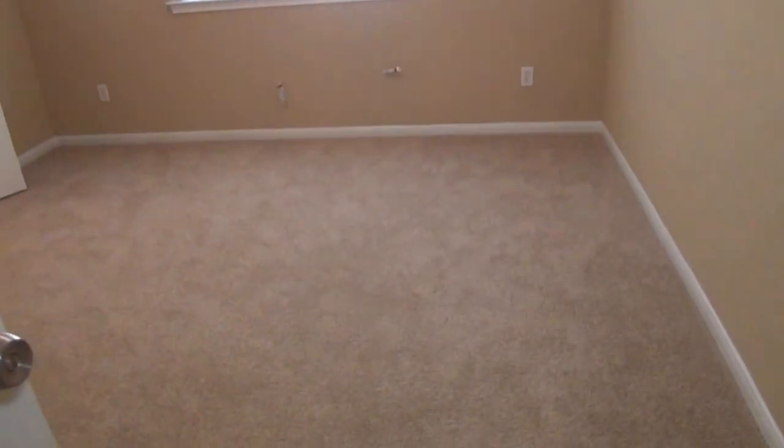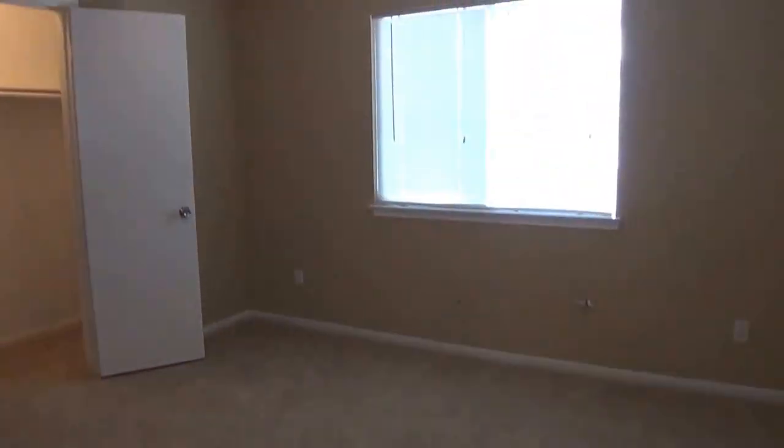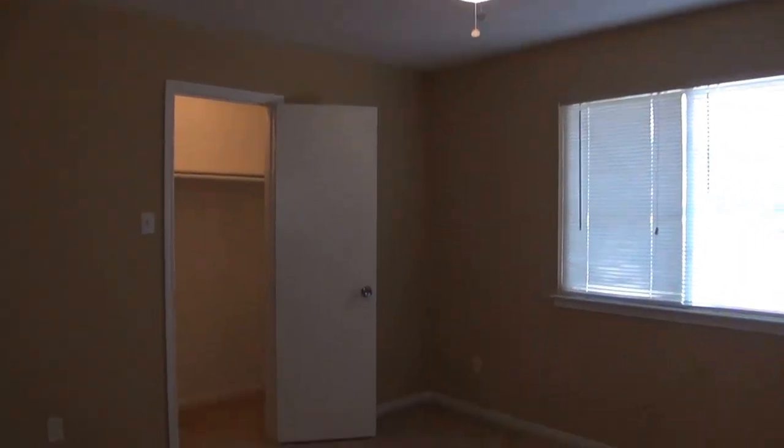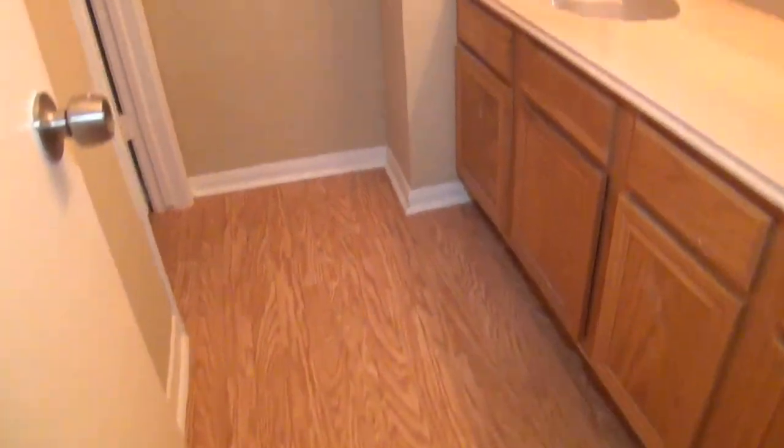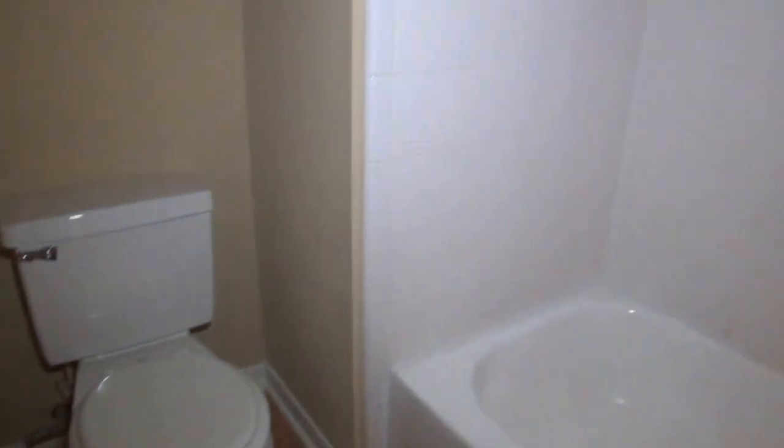That is bedroom number two. Right now we are in bedroom number three — again good-sized, with a walk-in closet and ceiling fan. The hall bathroom has nice floors, another tub and shower combination, and a commode.